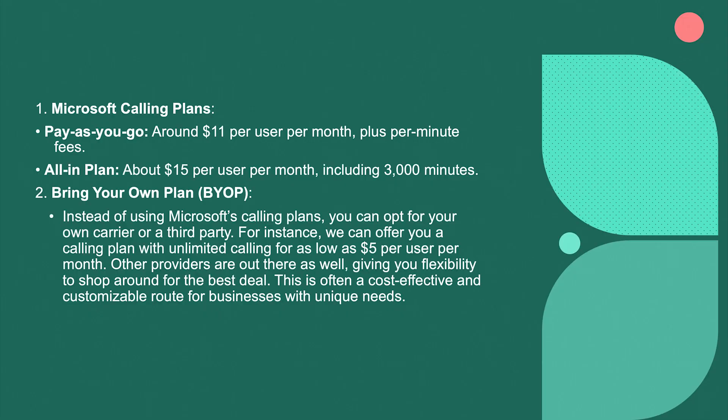Bring Your Own Plan: instead of using Microsoft's calling plans, you can opt for your own carrier or a third party. For instance, we can offer you a calling plan with unlimited calling for as low as $5 per user per month. Other providers are out there as well, giving you flexibility to shop around for the best deal. This is often a cost-effective and customizable route for businesses with unique needs. All these prices are per user and reflect the rates available as of January 2025.